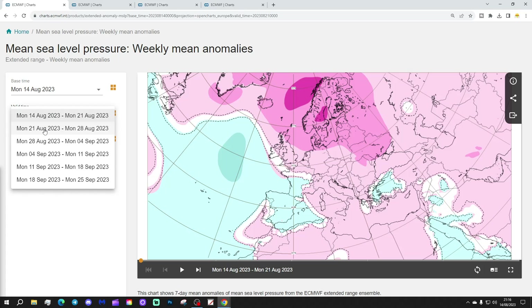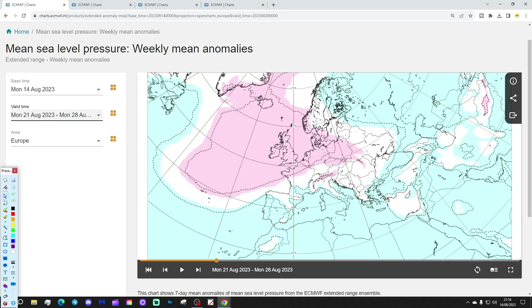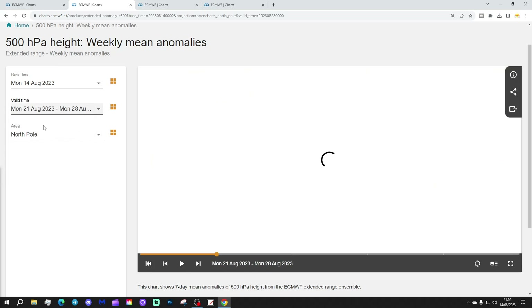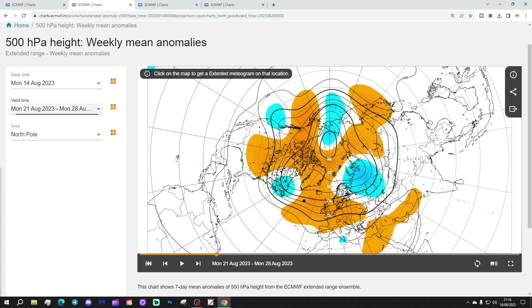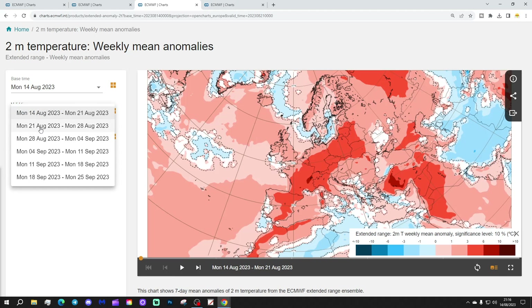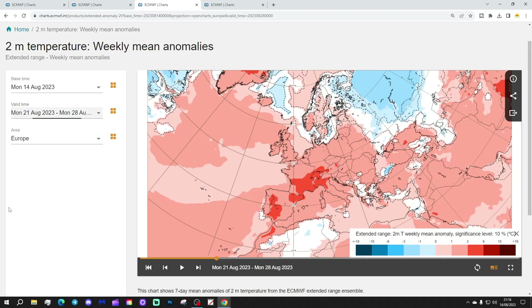Week two will be the 21st to the 28th of August. High pressure is more into the North Atlantic and western Europe this week — high pressure on the move. Low pressure is down across southern Europe and the northeast. The 500 millibar height anomaly shows above-average heights covering much of northern and western Europe and out into the United States, with a trough of low pressure into the northeast of Europe and northwest of Russia. Temperature anomalies for week two show pretty hot conditions again through Spain and Portugal.